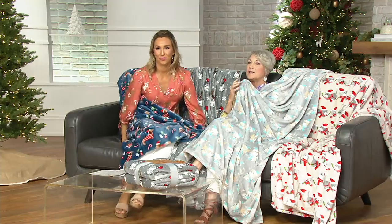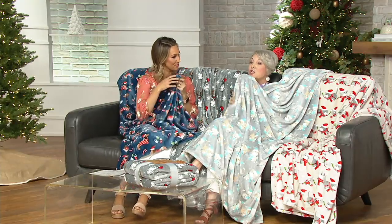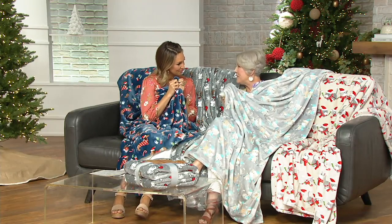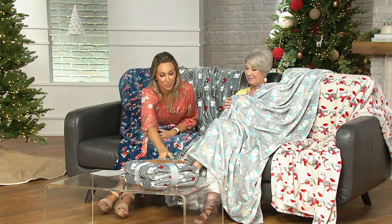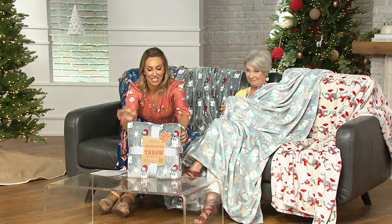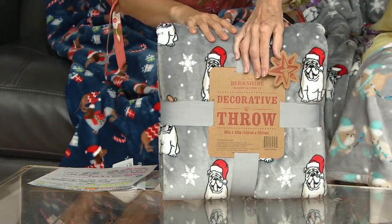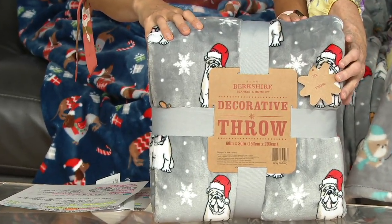It's better than regular Velvet Soft because it's the heavyweight version — heavier, our thickest, our biggest throw. It's 60 by 80, so five feet by almost seven feet. That's incredible. And you brought in these really fun festive prints. It's going to come like this, so it's already giftable — I don't even put mine in a box or a bag.